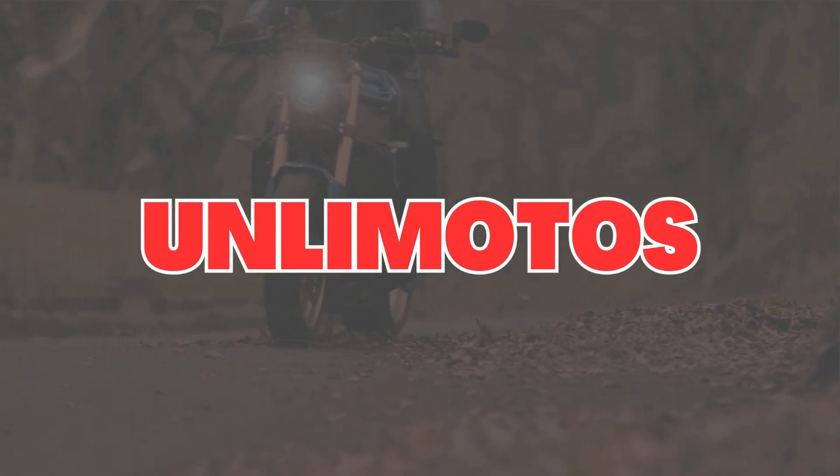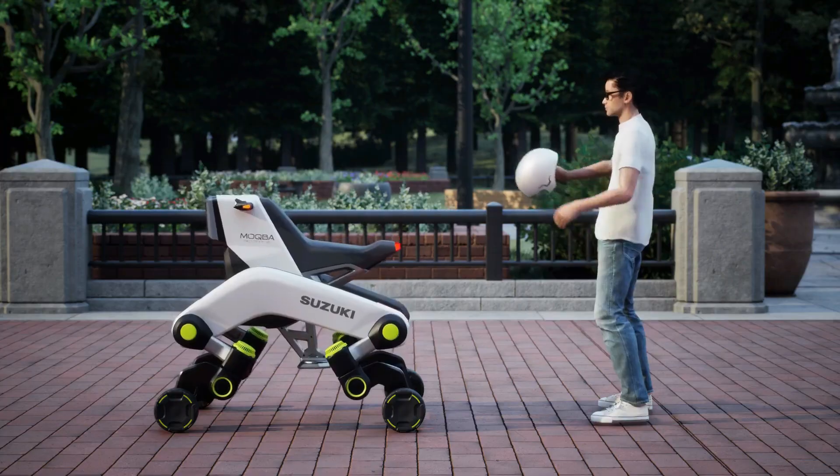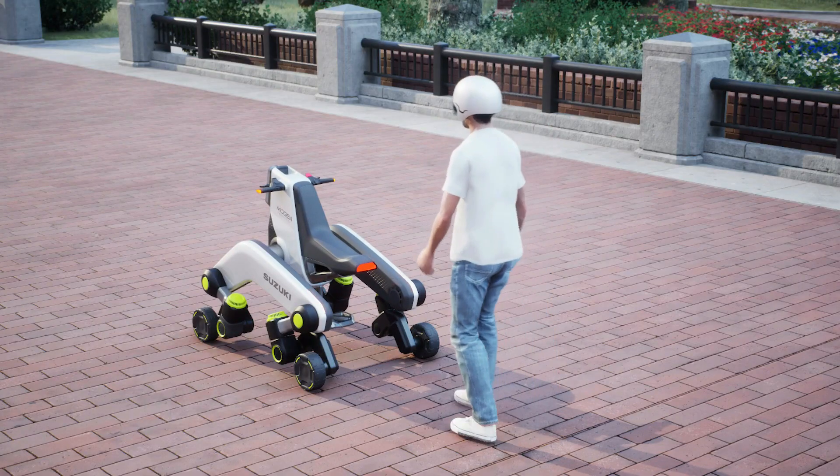With a top speed of 32 km per hour on flat surfaces and a range of up to 80 km, Mokba is clearly aimed at practical and accessible urban mobility rather than rugged outdoor adventures.